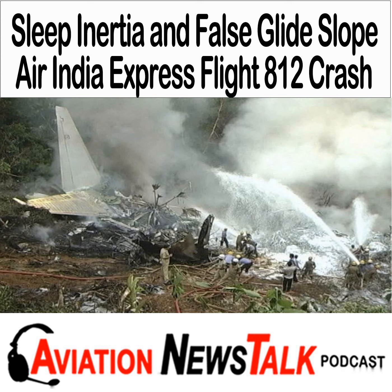Now let's talk about sleep inertia and false glide slopes. First, the two are not related — they are separate phenomena — but we'll talk about them as they were both major factors in an Air India Express accident.